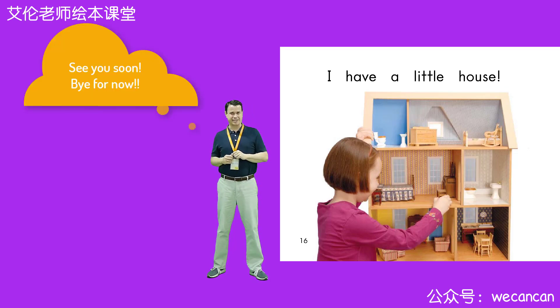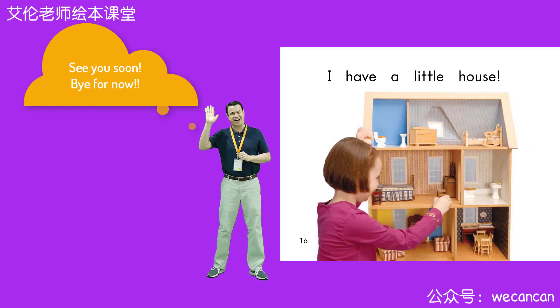Friends, I'm Teacher Aaron. Thank you for reading a story with me today. I hope you have a wonderful day. I'll see you very soon. Take care. Bye for now.